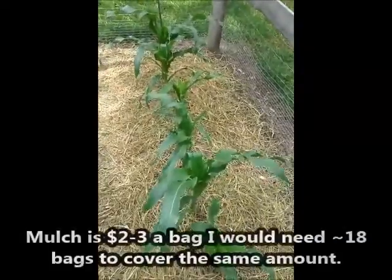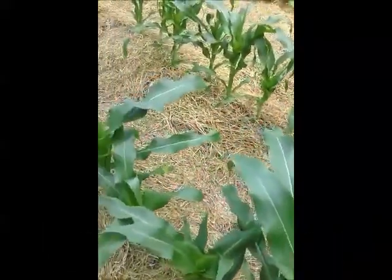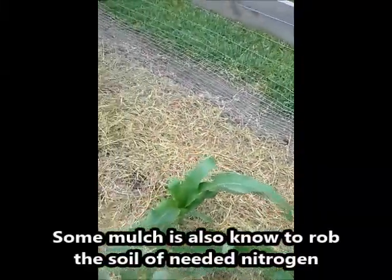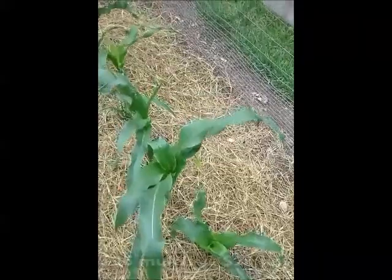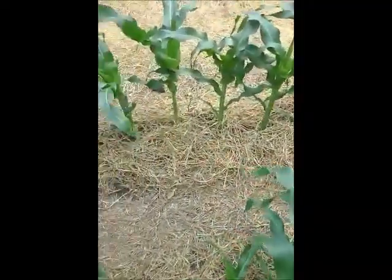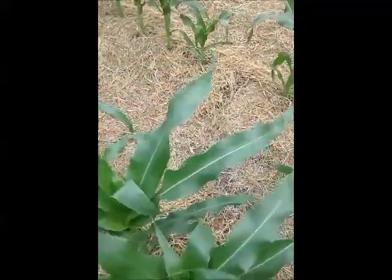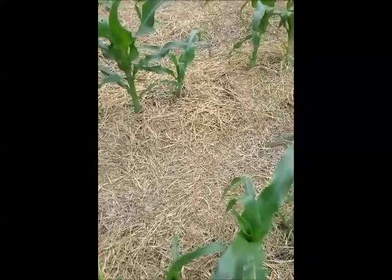I've put down quite a bit of hay, as you can see, just to help with weeds and keep moisture in. I did that after I hilled up a little bit of dirt around the stalks of the corn to help keep it stabilized during the wind. It's a lot cheaper — I only used two bales of hay at eight dollars a bale. If I'd tried to buy bag mulch, that would have been a lot more expensive for these 20-foot rows.